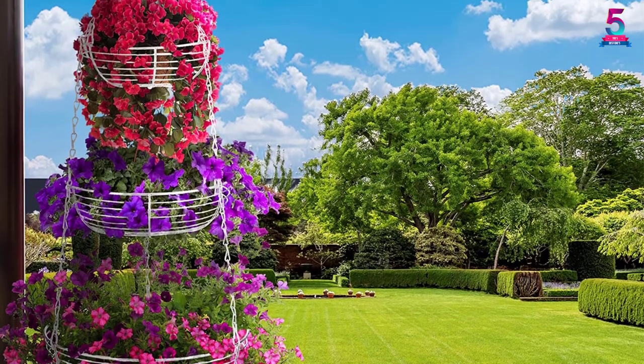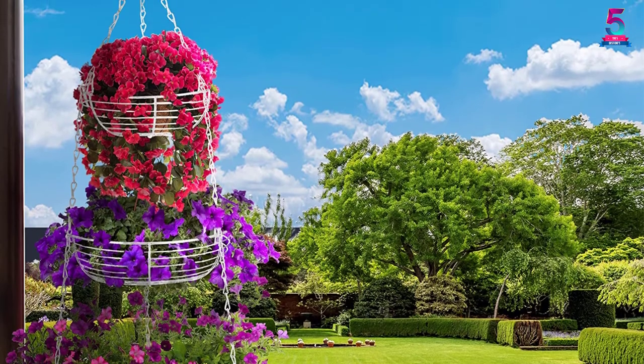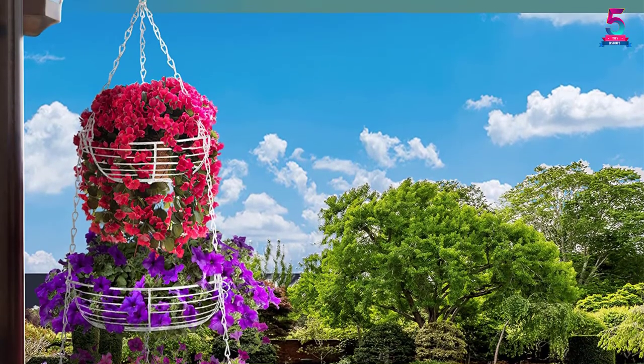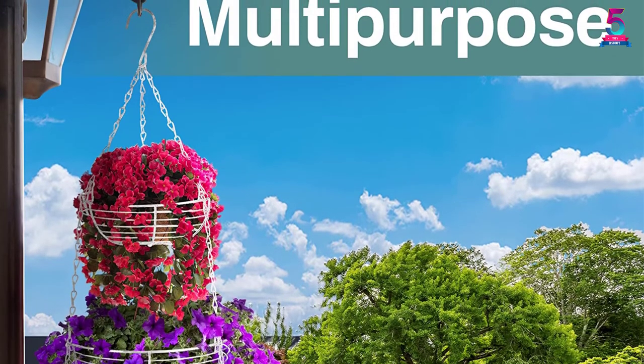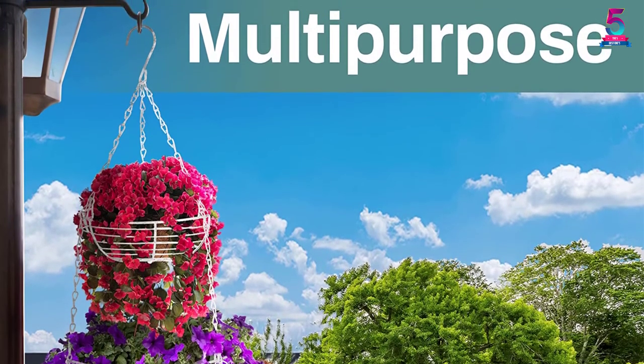The design of the three-tiered basket is elegant and beautiful, and it will greatly improve the appearance of your kitchen. This hanging basket comes with chains so you can use it right out of the box.